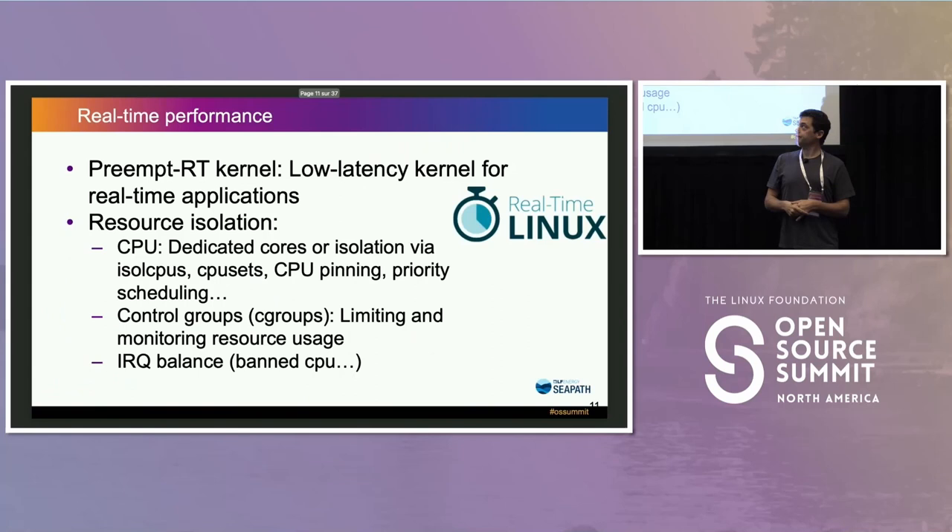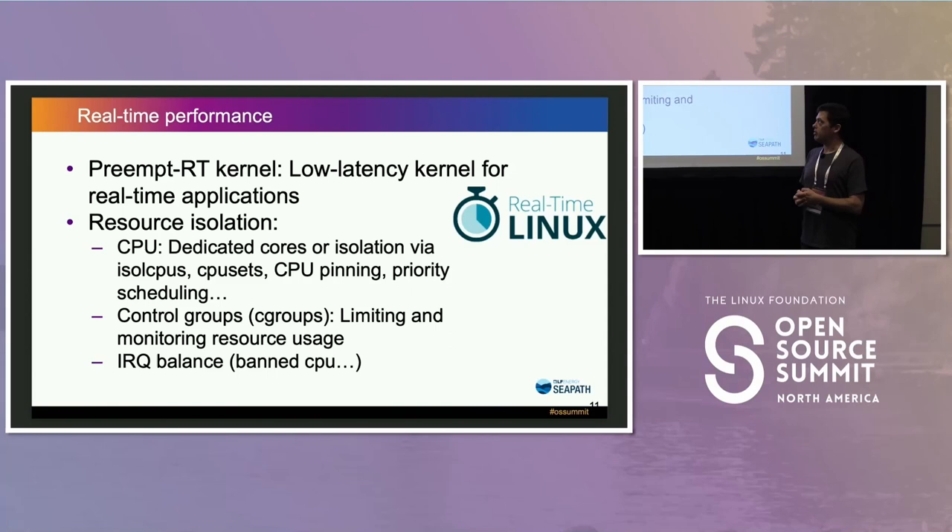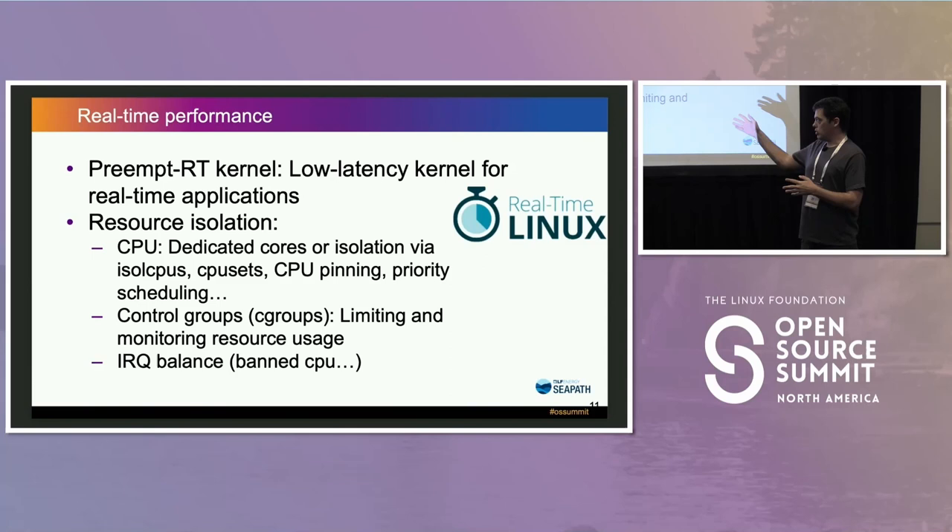For real-time prerequisites, we chose preempt RT. It's not hard real-time, but it's real-time enough for what we need. It's getting traction and entering the mainline kernel. We can either apply the patch or use an already RT kernel like the Debian RT kernel. We then use all sorts of resource isolation methods: dedicated cores, ISO CPU, CPU sets via cgroups, CPU pinning for VMs, and FIFO priority scheduling with different priorities.